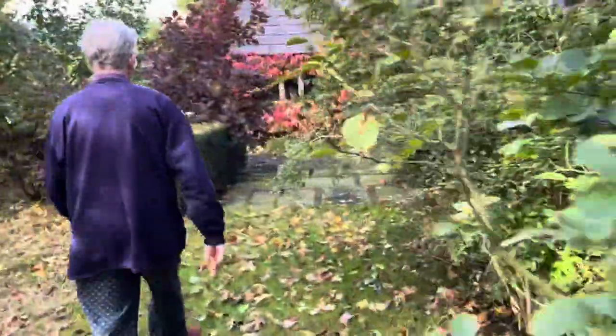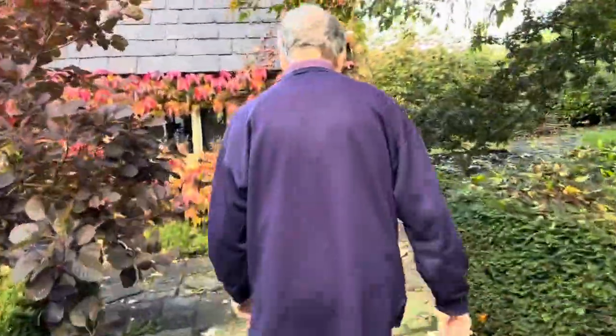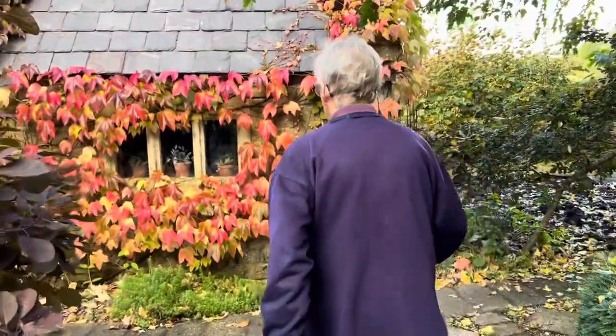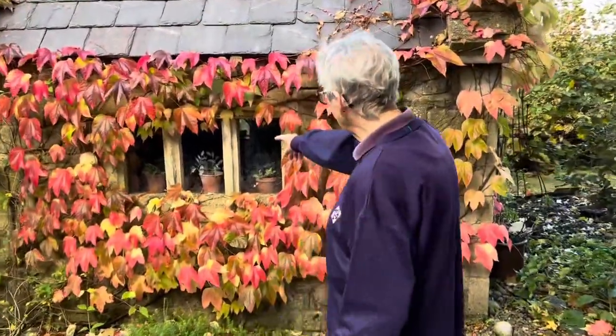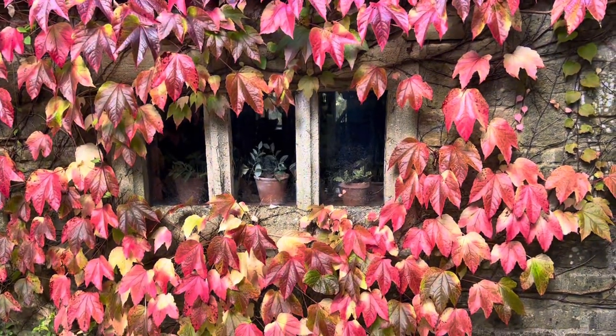And then you can turn around here's the potting shed - turn around and have a full view of the potting shed. Oh, you can see the cuttings in the window! What fun - it's as though you did it on purpose.